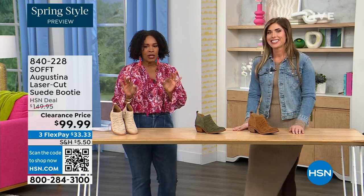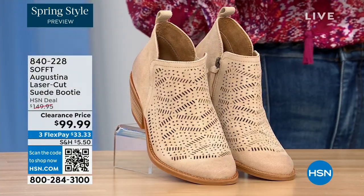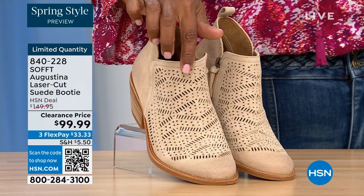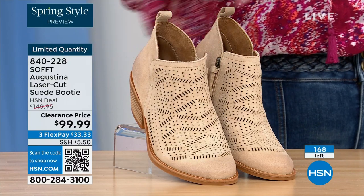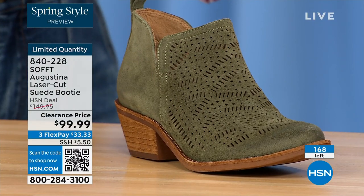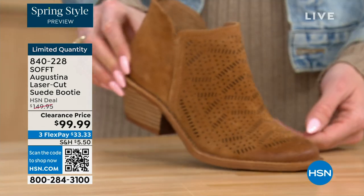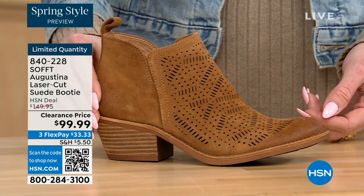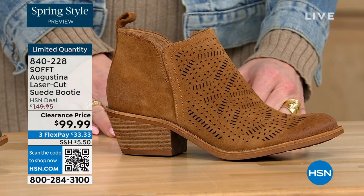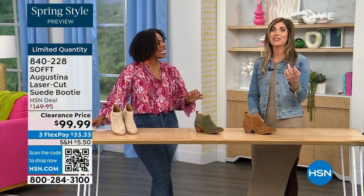These are called the Augustina — a laser cut suede booty. I'm going to tell you right off the bat, they're very limited. We have them in biscotti, fern, and Havana brown. We originally brought in sizes 6 to 11 including half sizes. We have five dozen or less in all three colors.